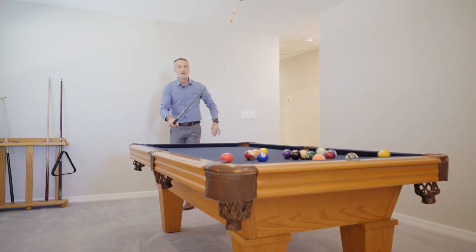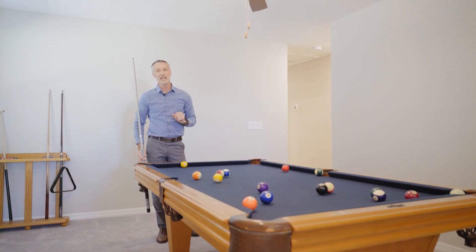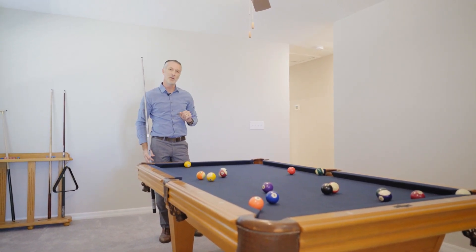Upstairs, you'll enter to the loft — perfect for a game room or media room — then find four bedrooms and one bath.